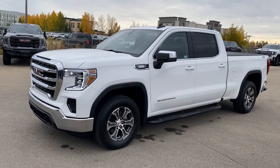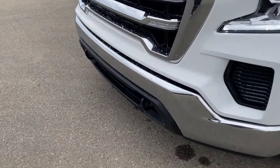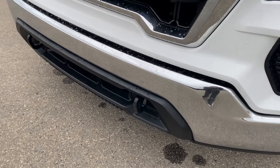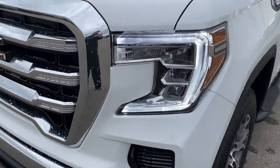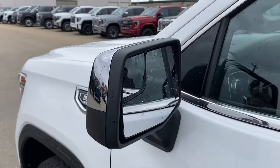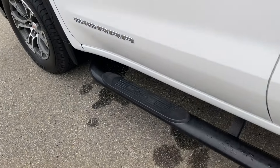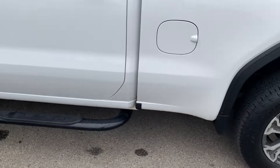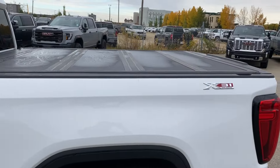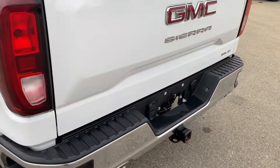Moving on, let's take a look at the exterior. You have that Summit White paint, red GMC emblem in the center of the grille, black accents along the bottom of the front bumper with the black front recovery hooks, LED headlamps, aluminum wheels with GMC center caps, chrome mirror caps with your blind spot mirror on the front, paint-match door handles with keyless entry, and black assist steps that run along the side. At the back you can see the hard folding tonneau cover on top and the corner step rear bumper for easier access into the back of the truck.